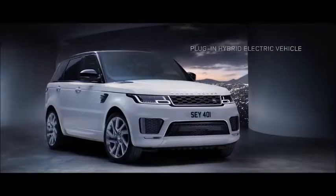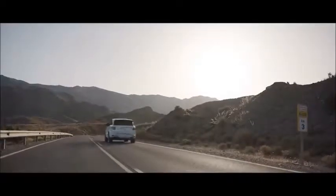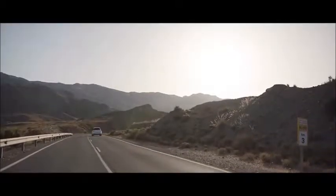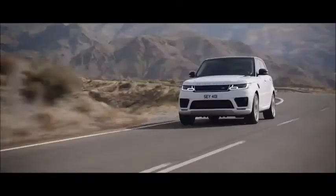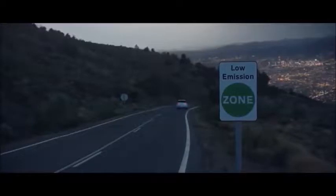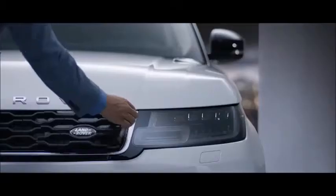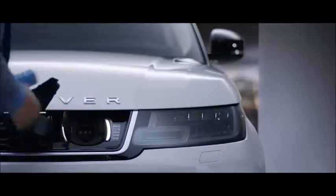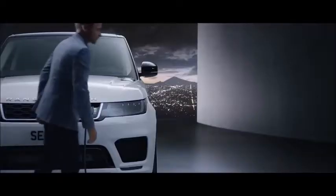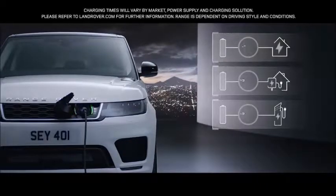The all-new P400E represents an important new chapter in the Range Rover Sport's distinguished history — a composed and luxurious ride with Range Rover Sport capability and plug-in hybrid levels of emissions. With the option to charge at home or in designated public places, the new Range Rover Sport is as convenient as it is impressive.